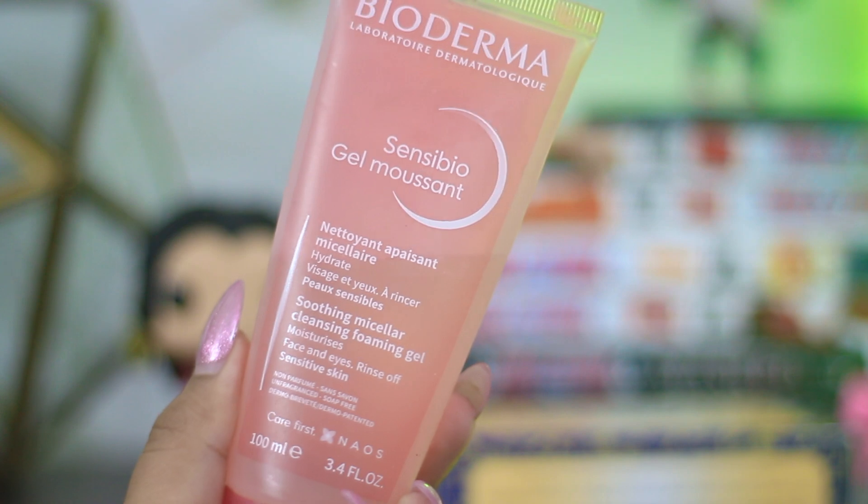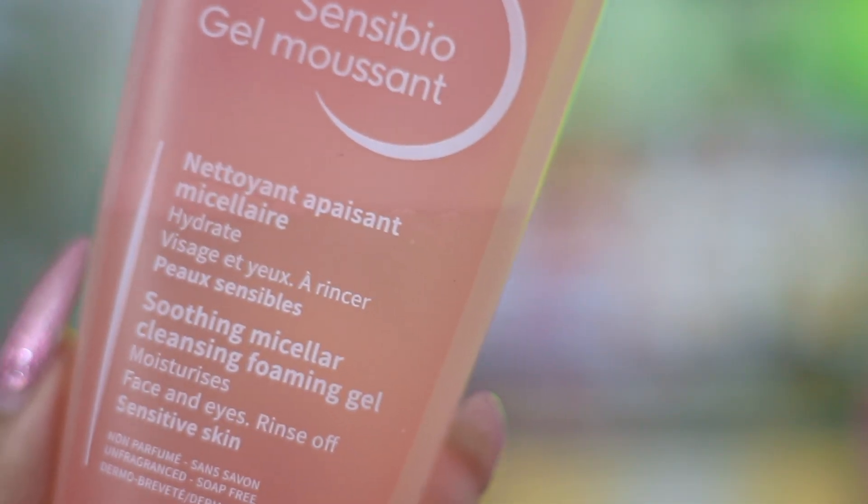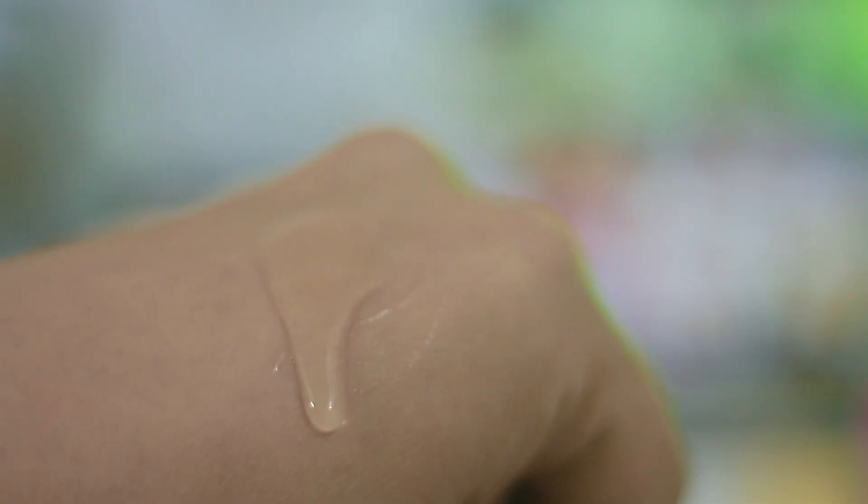Coming on to another face wash, which is a combo of micellar water and a face wash. Micellar-based face washes are really great if you do not wish to double cleanse or do not want to invest separately in an oil cleanser. This one from Bioderma is the Sensibio Gel Moussant. It retails for around 500 to 600 rupees for 100 ml. It is a really nice two-in-one cleanser.